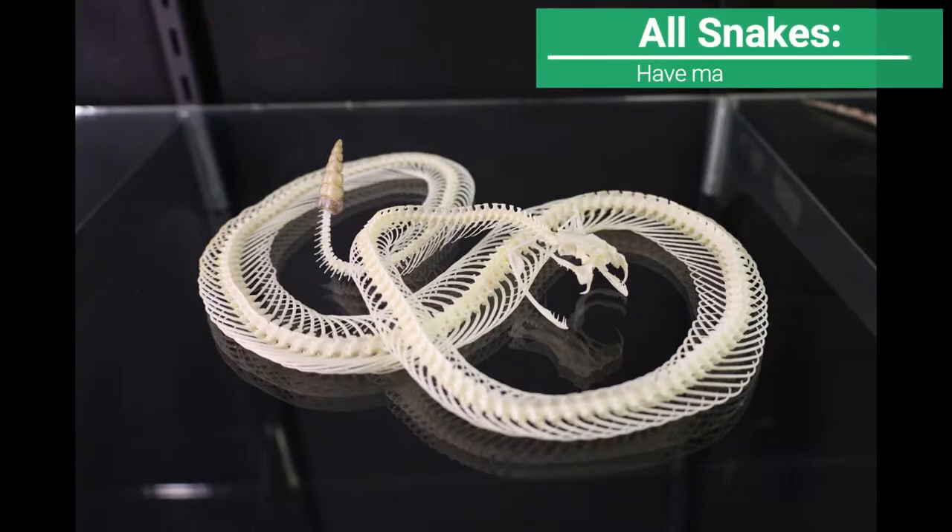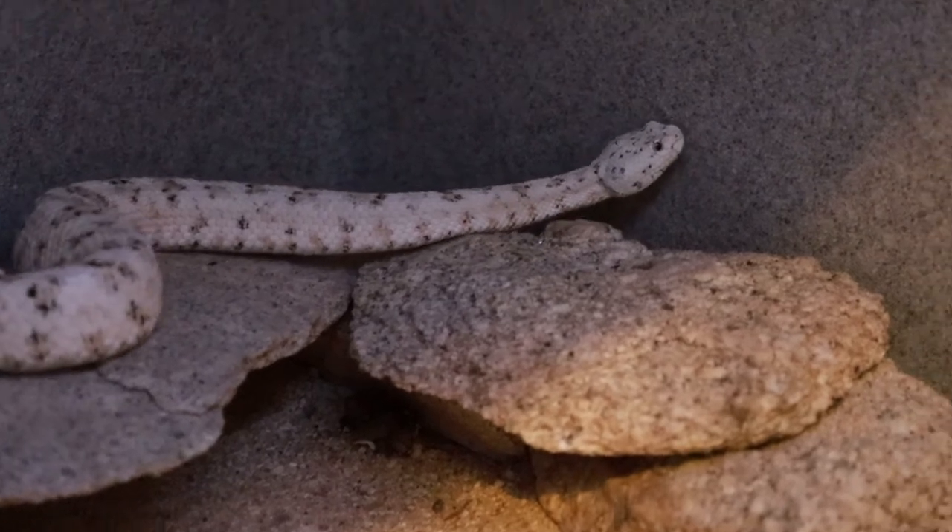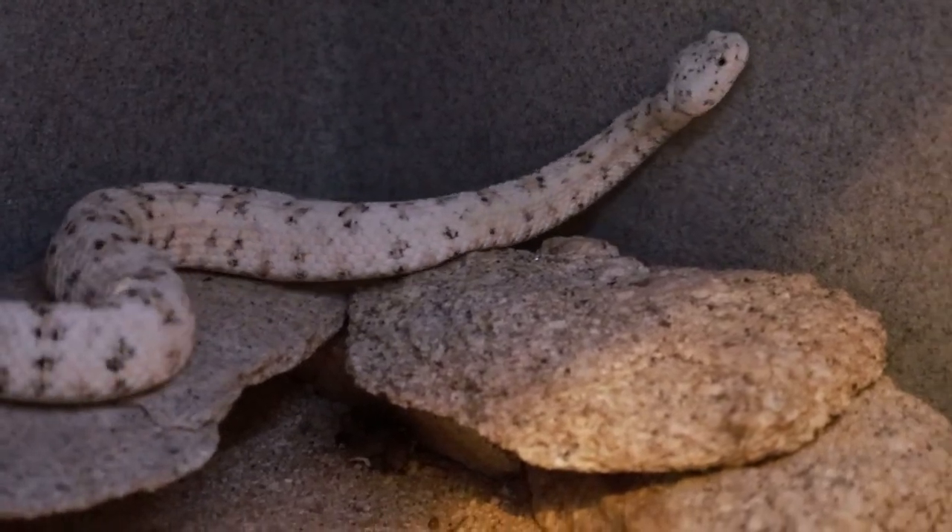Snakes have a large number of vertebrae, anywhere from 120 to 500 depending on the species. By comparison, humans have just 33 vertebrae, which means snakes are highly adapted to having elongated bodies.